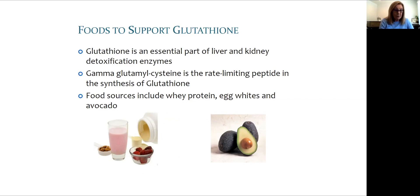Egg whites, whey protein, and avocado are excellent sources of the precursor peptide gamma glutamyl cysteine mentioned earlier. Other foods containing glutathione include vegetables from the garlic and cabbage family, asparagus, and watermelon.